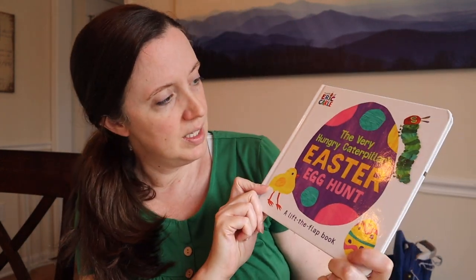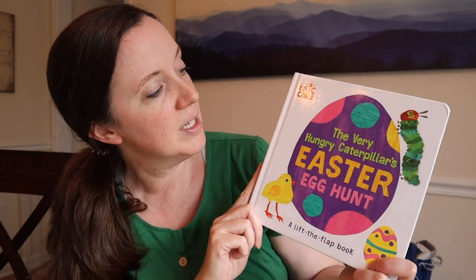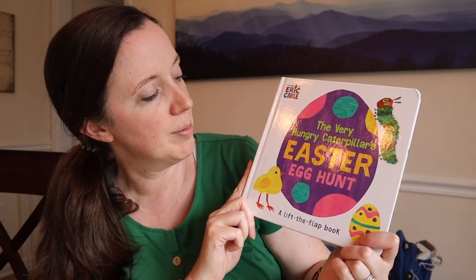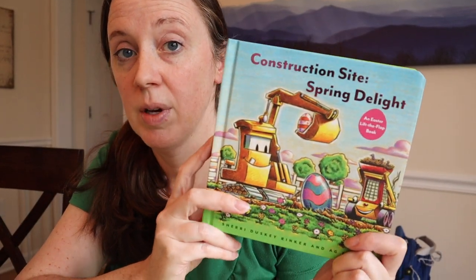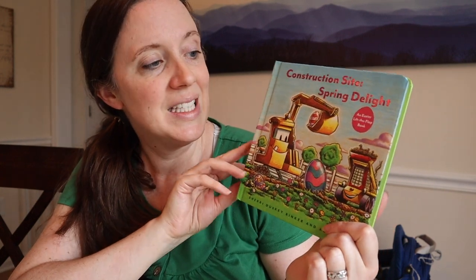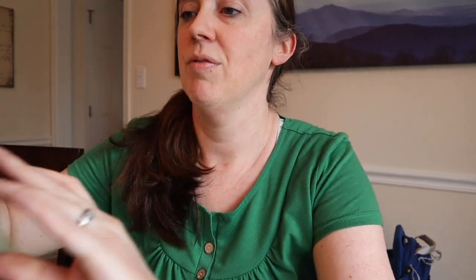We have a couple Easter books - I did a short on it a while ago - and these are two new ones I got. This is Eric Carle's The Very Hungry Caterpillar's Easter Egg Hunt. And then this is Paul's favorite series, Goodnight Goodnight Construction Site - they have a whole bunch of them - and this is the Spring Delight Easter Flip the Flap Book. I think that will fit in his basket - yes, it does.